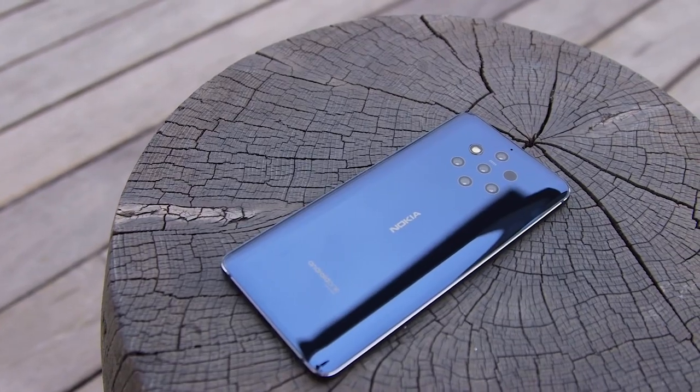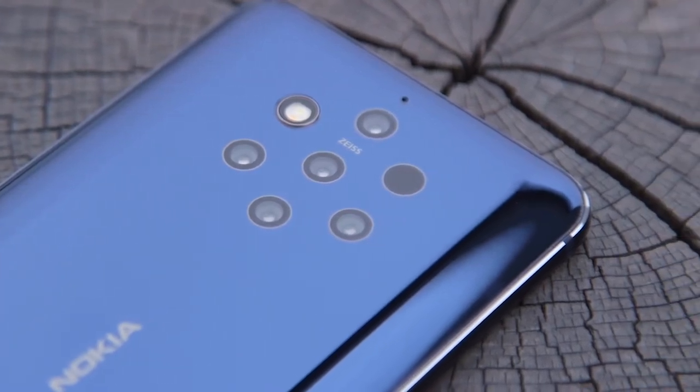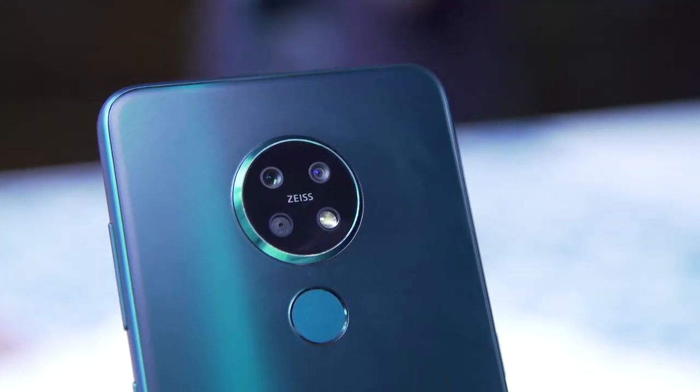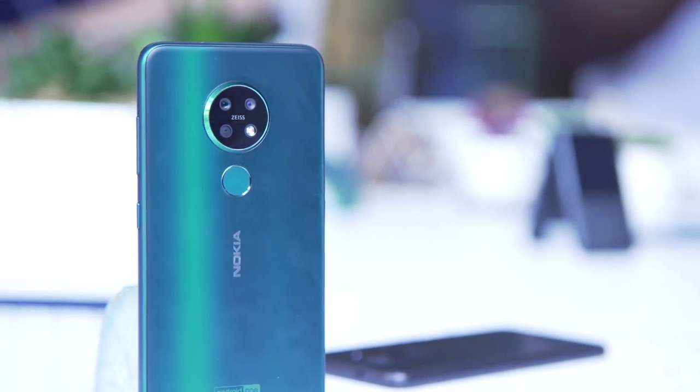Earlier this year, HMD, the stewards of the Nokia brand, released the Nokia 9 PureView and really showed off that they could elevate their smartphone photography chops to the next level. Maybe not the biggest success financially, but it did prove that there is a desire within this company to do smartphone cameras well, and the proof of that lies further in devices like the new Nokia 7.2, which we just checked out.